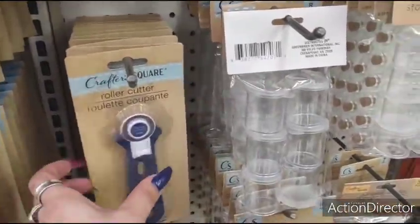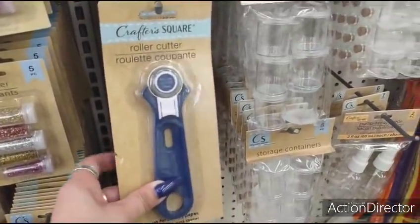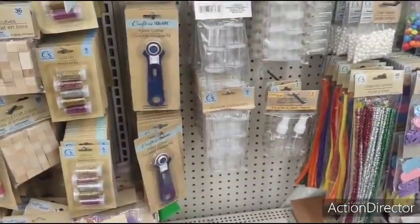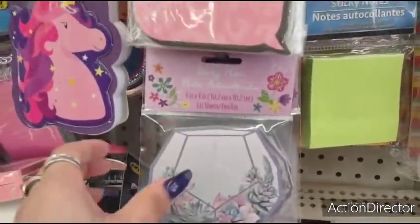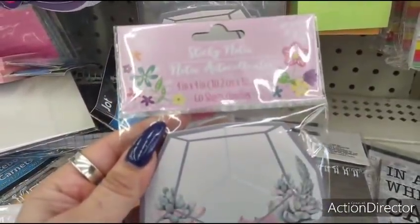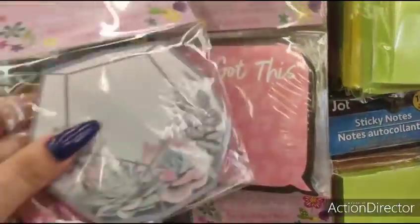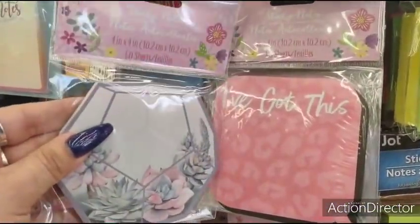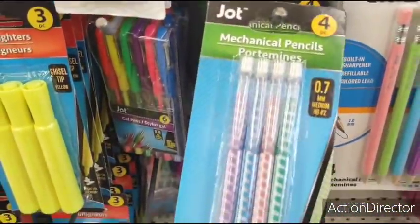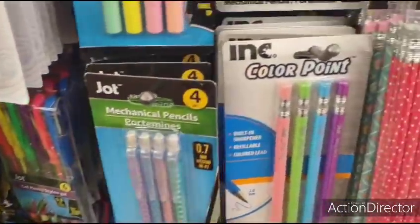This is another really nice find — the roller cutter. I bought mine at Hobby Lobby but I also have one of these, so I now have two rotary cutters. How cute — these are sticky notes, 60 sheets. And look at these little mechanical pencils in pretty pastel colors — four to a pack. These are cute too.